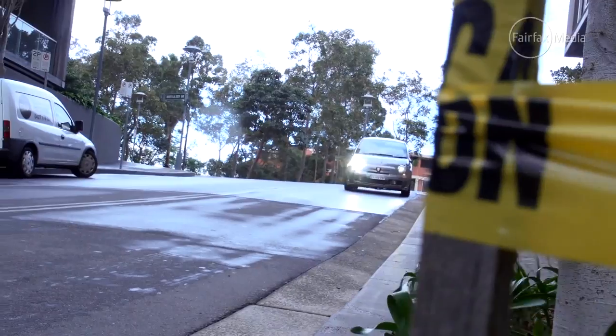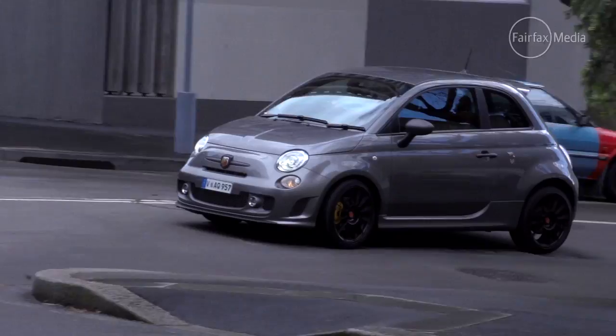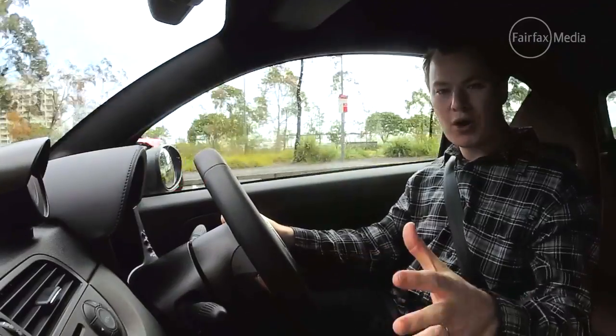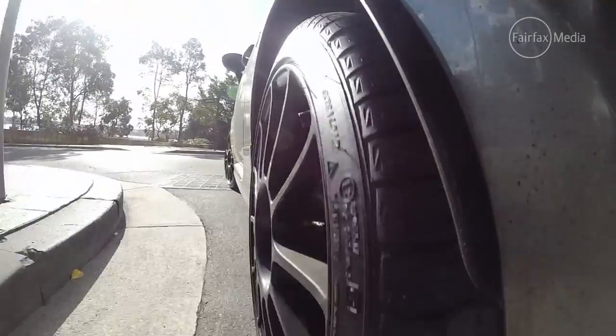All that translates to a far sportier and more engaging drive than the regular 500. The engine is really responsive, and thanks to what Fiat calls a Record Monza dual-mode exhaust, it actually produces a raspy little exhaust note, which sounds great.